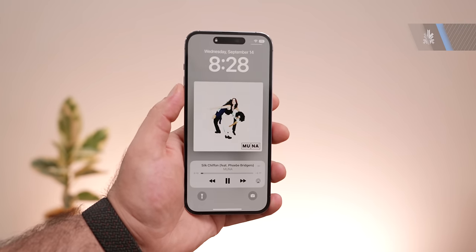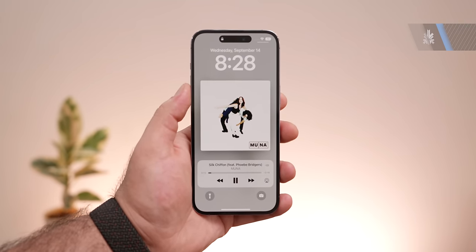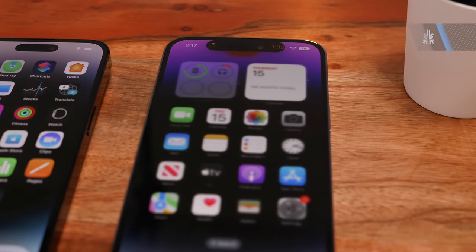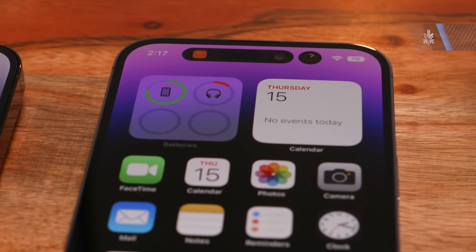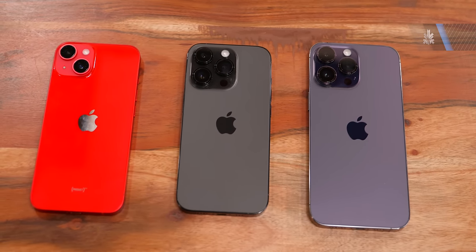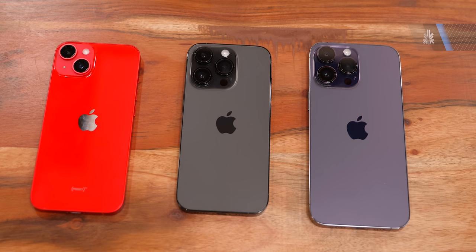That's it for this video. If you enjoyed looking at the iPhone 14 and the 14 Pro, what are your thoughts on the Dynamic Island, and would you upgrade to the iPhone 14 Pro just for that feature? Because a lot of people will. Let us know your thoughts in the comments below. If you enjoyed the video, give it a like, and if you haven't already, make sure you hit that subscribe button to get more content like this. I've been Bharat — I'll see you guys in the next one.